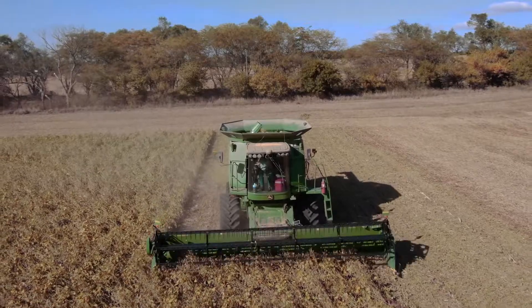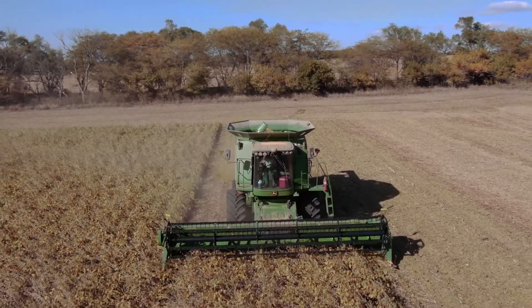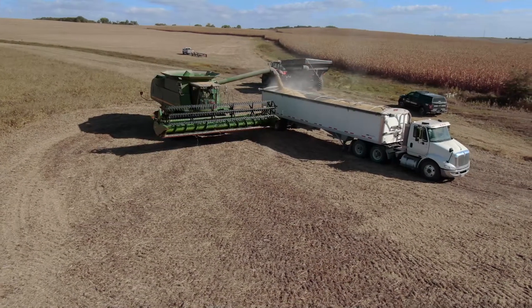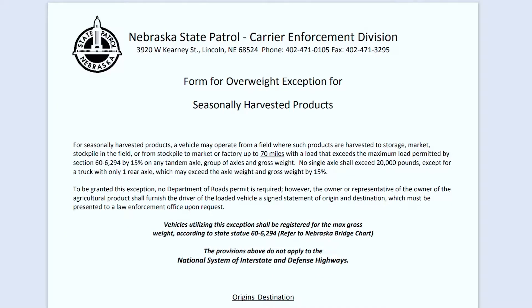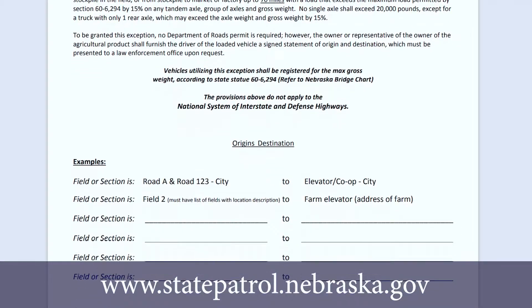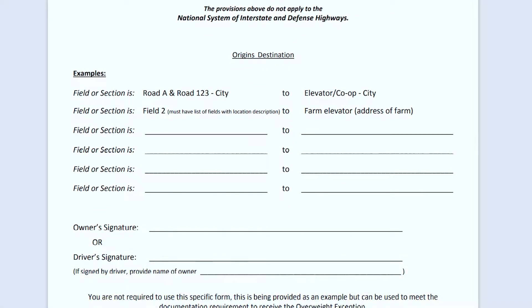The permit can be used 365 days a year and only requires that a hauler maintain a form in the vehicle which includes an origin and destination as well as the name of the owner of the product. The driver should also sign the document. The permit can be as simple as a handwritten form or a compliant form that can be downloaded at our website www.statepatrol.nebraska.gov or at the link below.